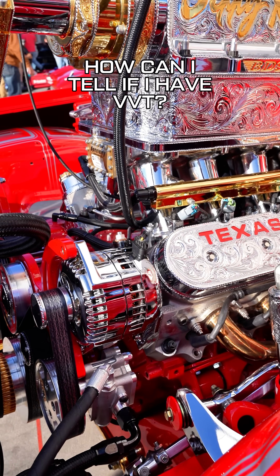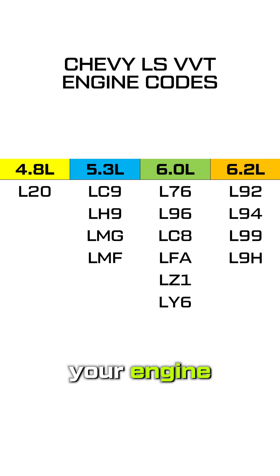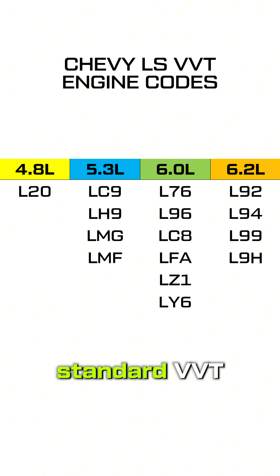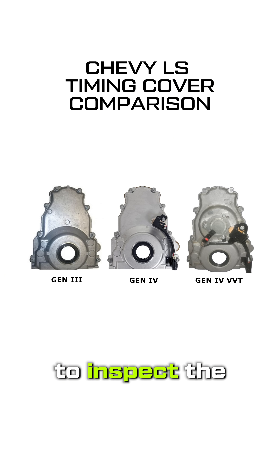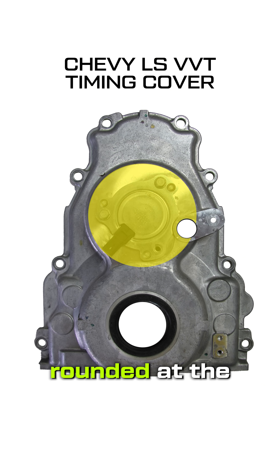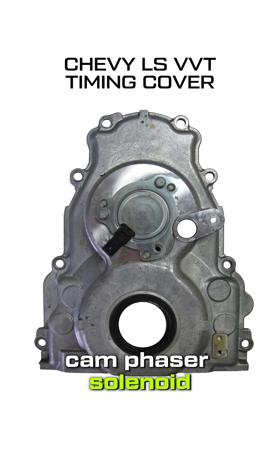How can I tell if I have VVT? If you can't look at your engine, check the RPO code — the following engines came with standard VVT. If you're able to inspect the engine directly, here's what to look for: on the timing cover, the VVT timing covers are noticeably taller and more rounded at the top due to the cam phaser solenoid.